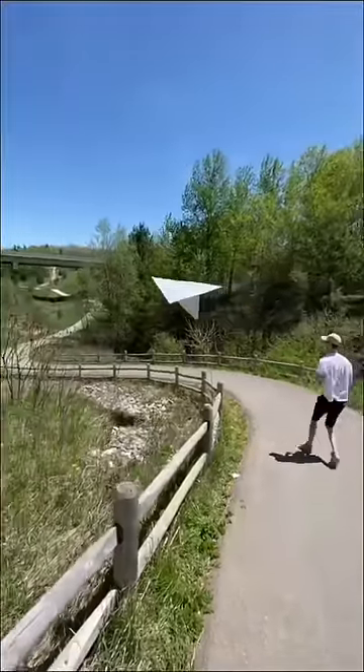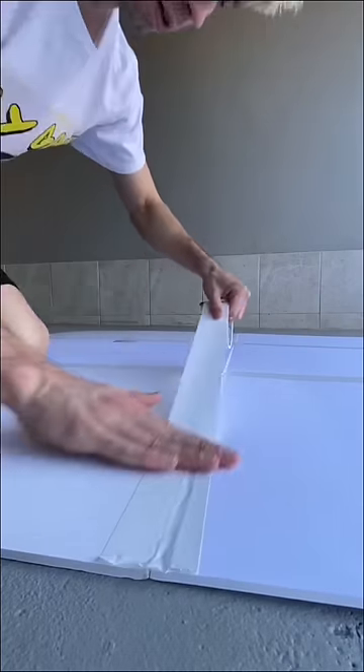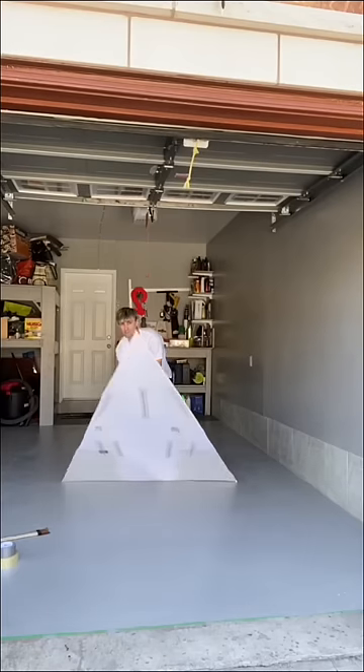This is how I made the biggest paper airplane on TikTok. I went to a store to get a bunch of cardboard, I laid it all out, and I taped it, and I cut it, and it was basically ready. It was huge — it was bigger than me.